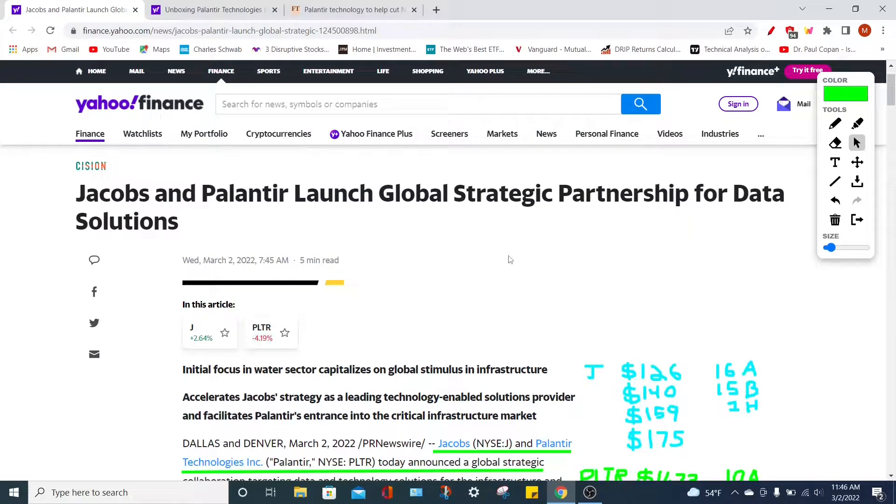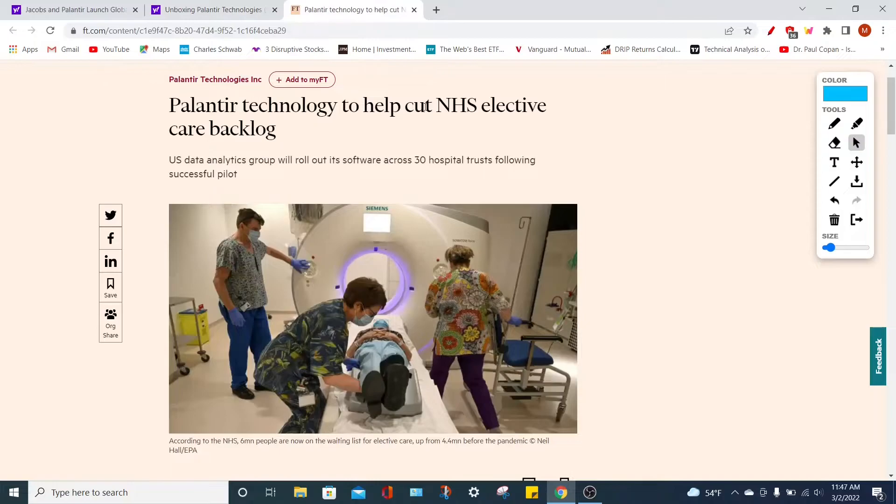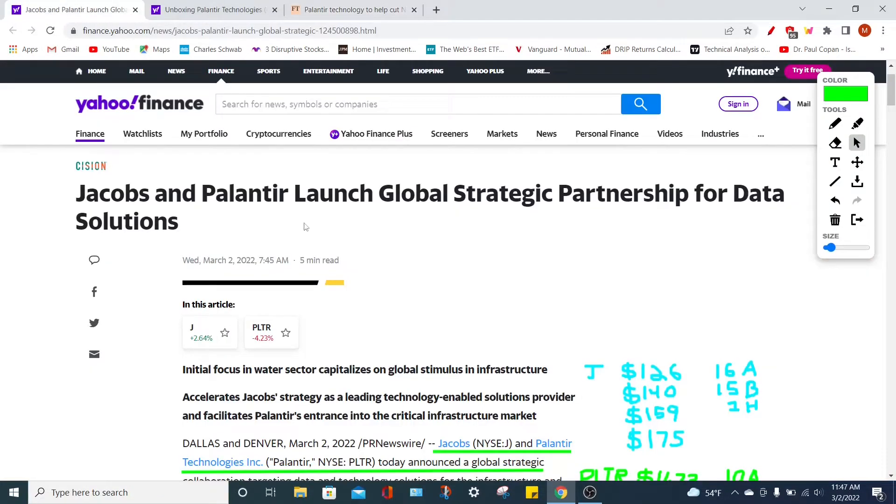Hey, welcome back to YT Finance — the channel where I went to business school so you didn't have to. Today we are talking about the latest news updates for Palantir Technologies PLTR stock. We're going to talk about their strategic partnership with Jacobs Engineering, Palantir's profitability and when they can officially become profitable on a GAAP basis, and the latest developments for Palantir Technologies over in the UK.